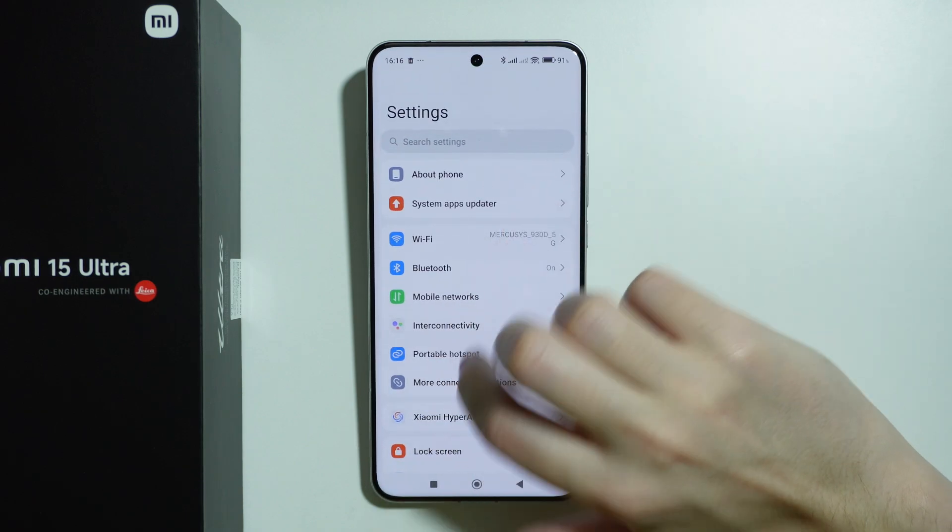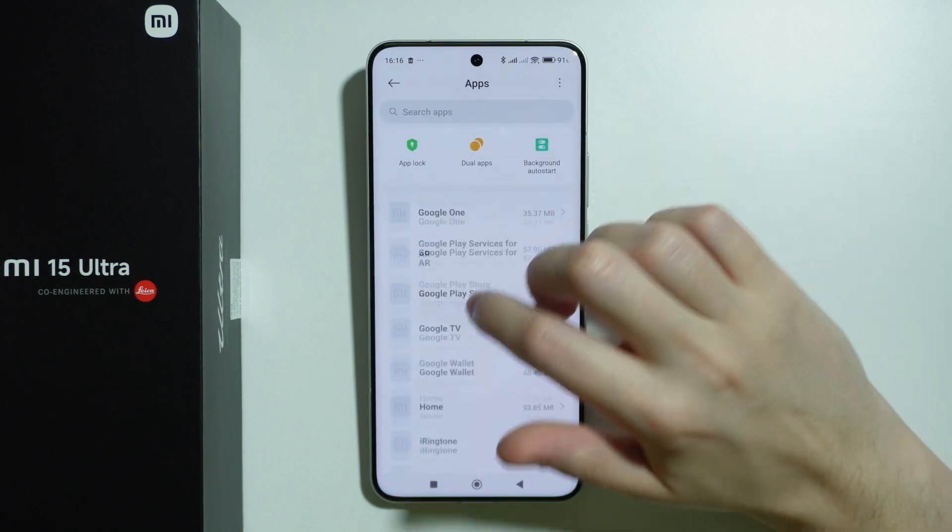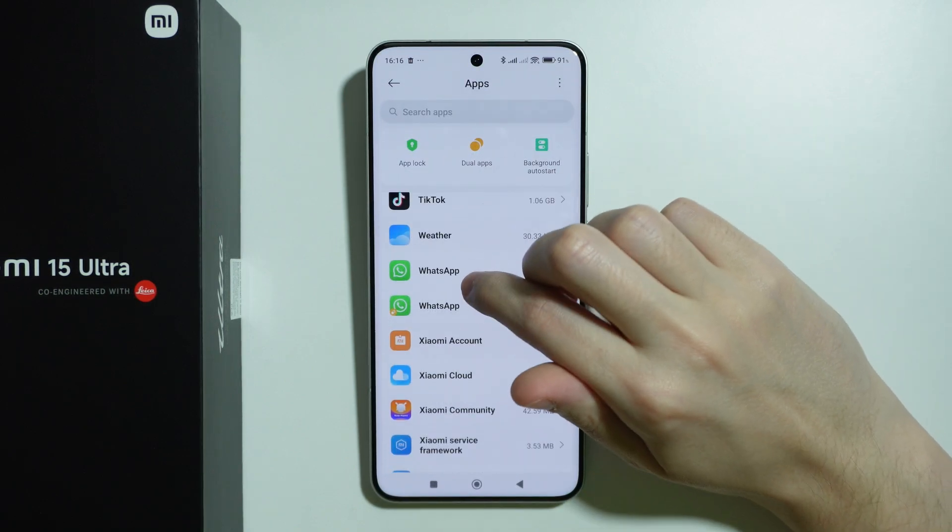First of all, go to Settings, scroll all the way down and go to Apps. Over here we want to go to WhatsApp.